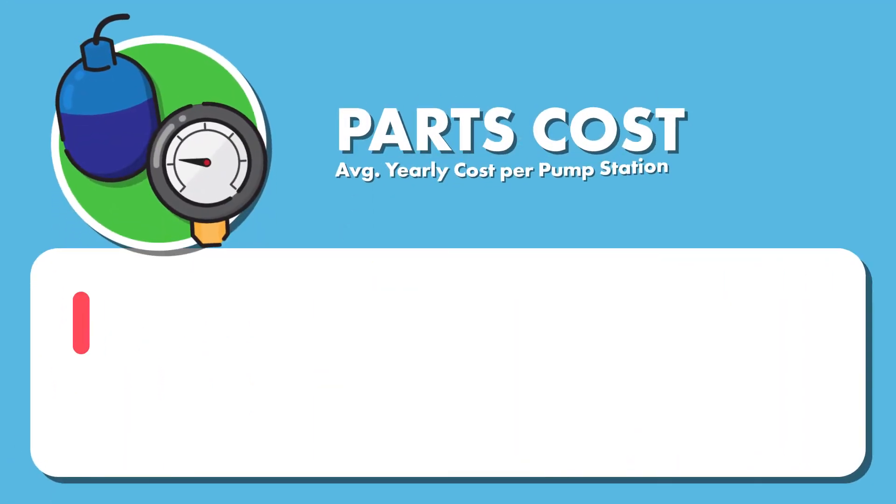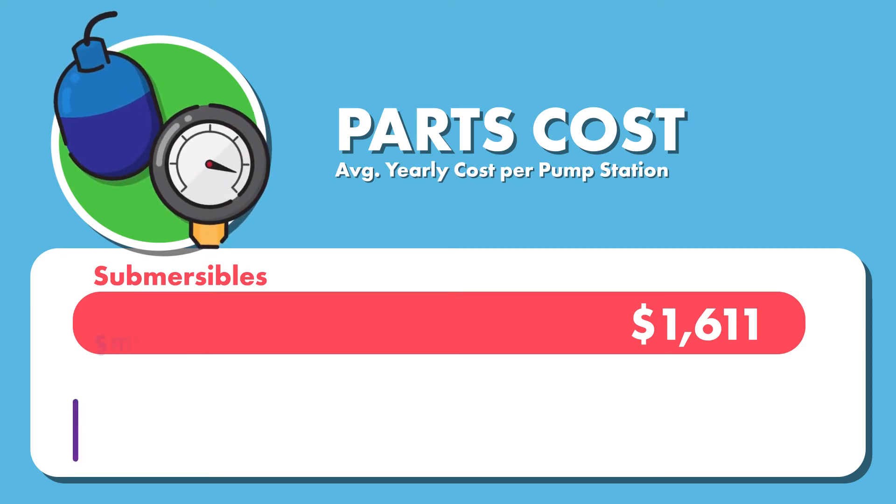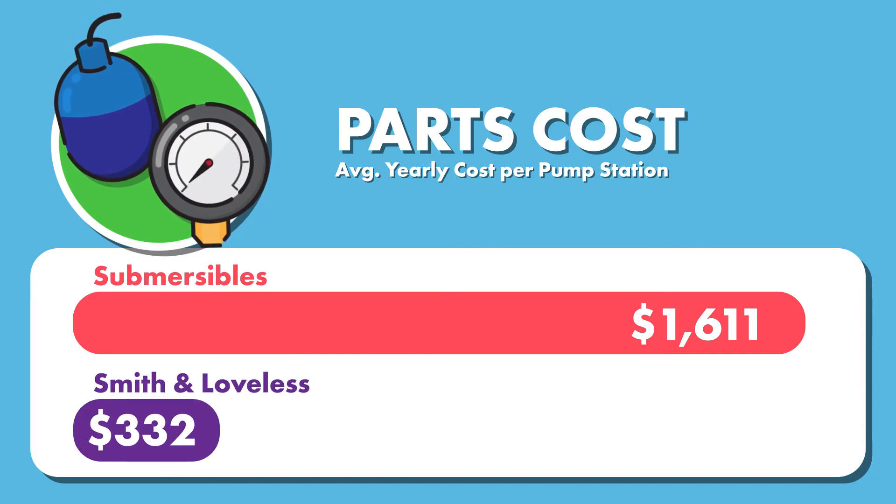Replacing parts on submersible pump stations cost an average of $1,611 per year. Smith and Loveless pump stations cost an average of $332 a year on parts.